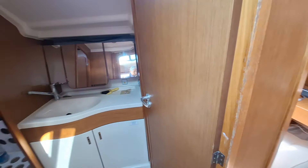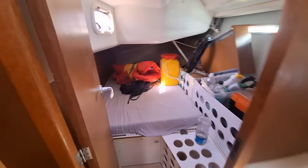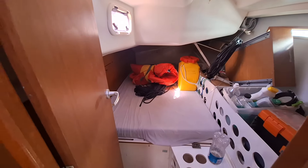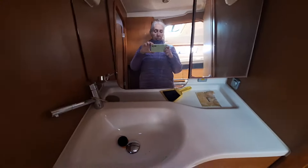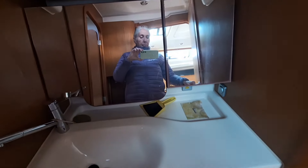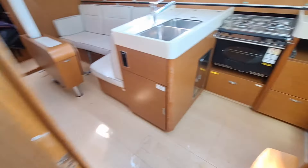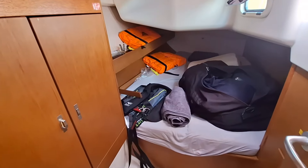Here you have your heads and double cabin. The toilet is separate from the basin, which gives you a bit of privacy. And there's another double aft cabin as well.